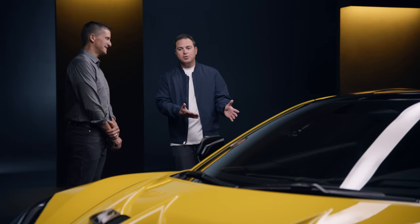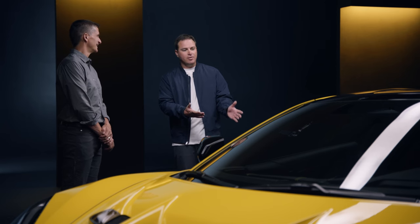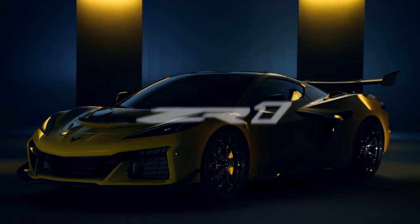Thanks so much for the time today, really appreciate it. I think everyone's going to be extremely excited about what the 2025 Corvette ZR1 has to offer. You guys really rocked it — thanks for giving us a vehicle like this. We can't wait to share it with the world.